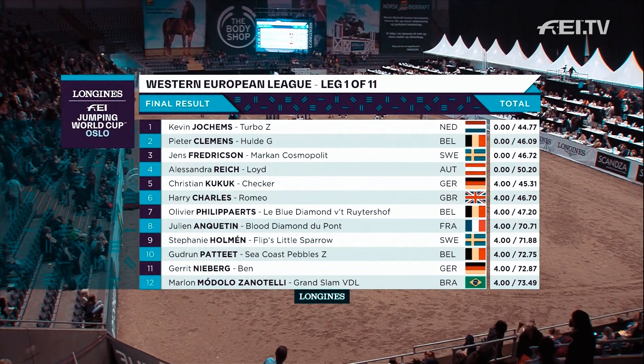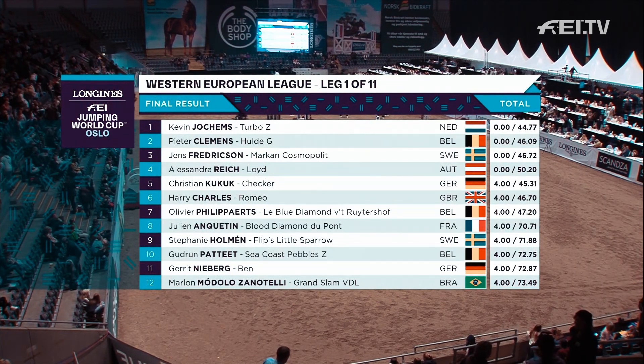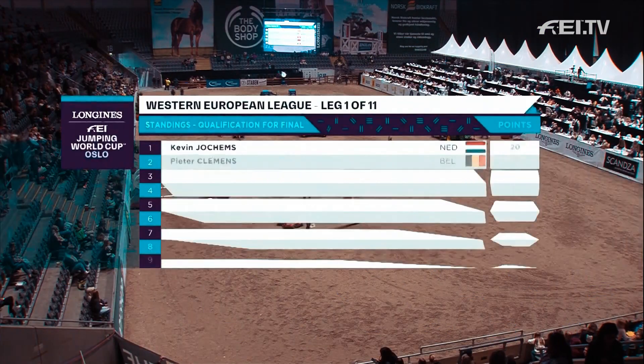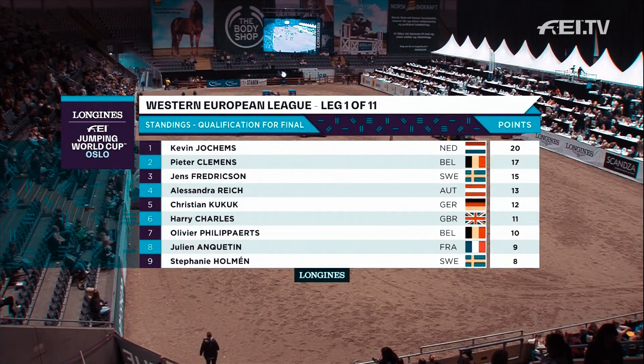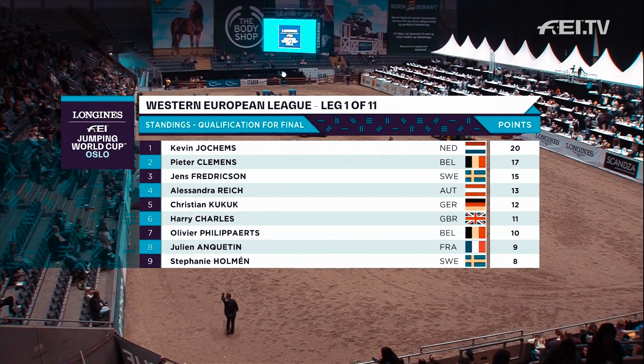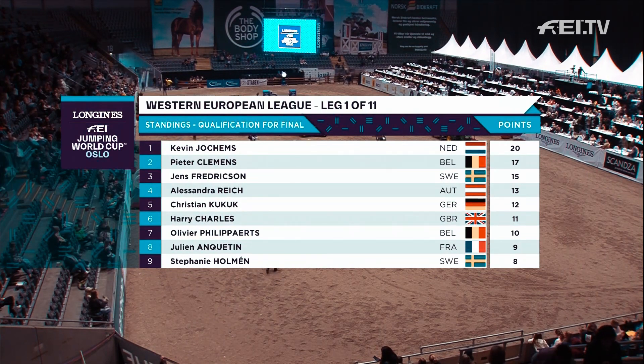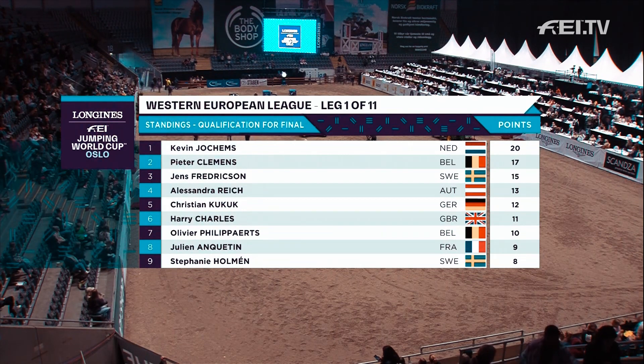Peter Clemens with Huld G in second. Jens Fredriksson with Marken Kosopolit for Sweden in third. So in the Western European League — this is just the first of the 11 legs — the maximum 20 goes to Kevin Jochumms, 17 for second place Peter Clemens, Jens Fredriksson picks up 15, and Alessandra Reich gets 13.